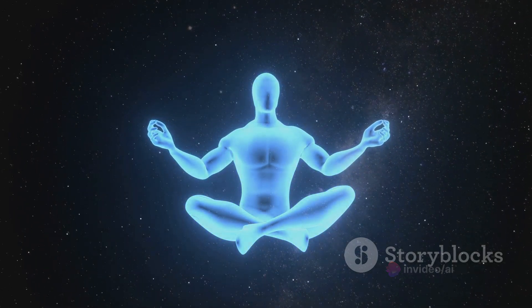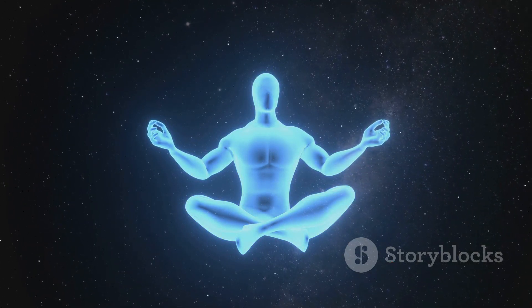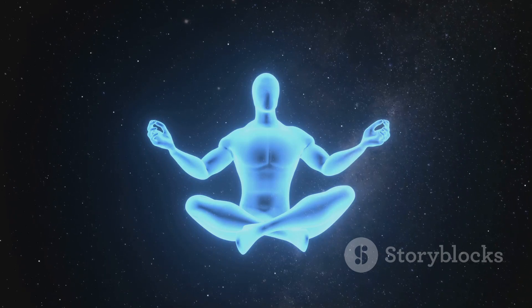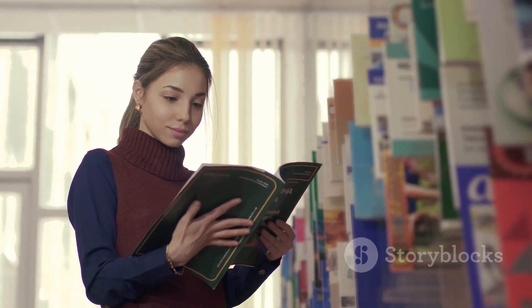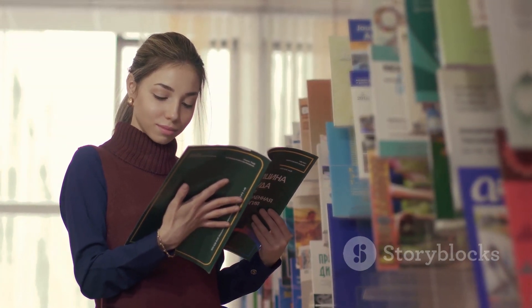We've emphasized the importance of holistic healing, considering not only physical symptoms but underlying emotional, mental, and energetic imbalances. Embarking on a journey with The Body Code system could be your path to optimal health and wellness.